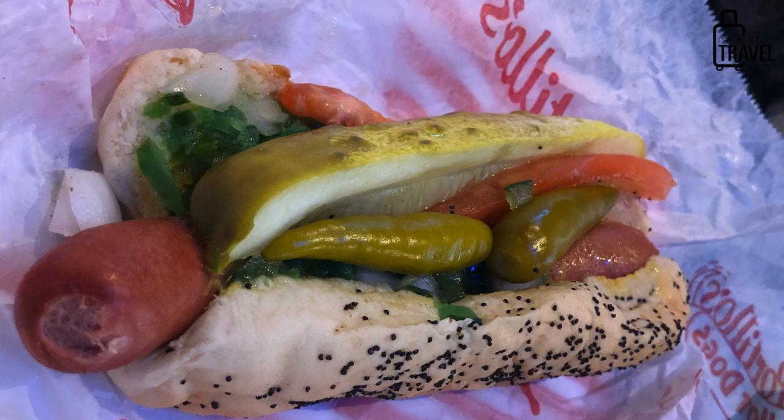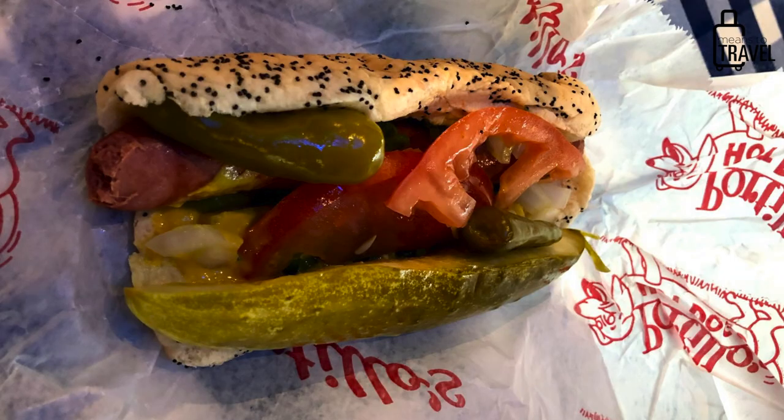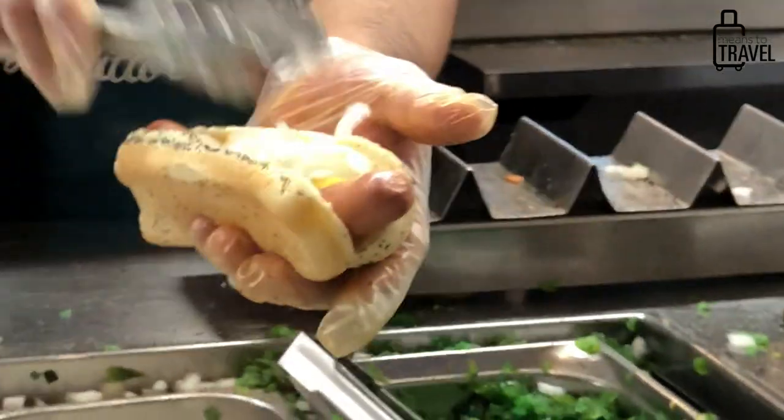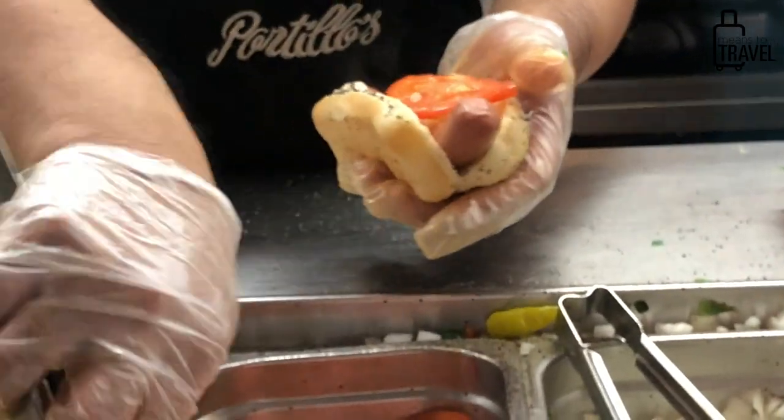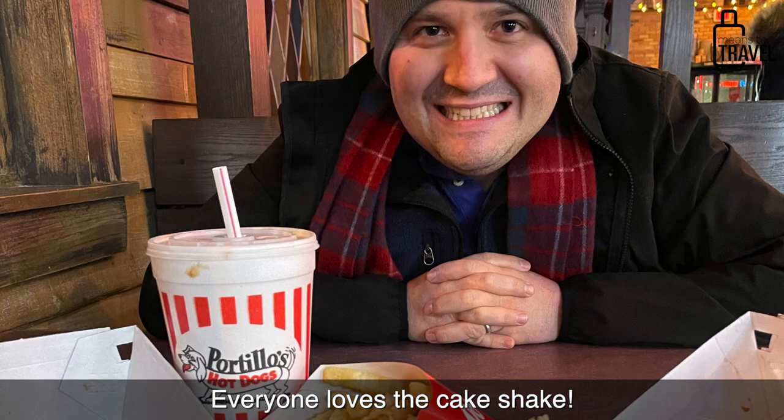The Chicago hot dog has tomatoes, pickles, little peppers, sweet relish, mustard, and a poppy seed bun — not just ketchup. If your kid just wants a plain hot dog, that's not a Chicago dog, and you've seen kids rubbing the poppy seeds off in disgust. So if you're going somewhere like Portillo's, maybe get them a burger with the cake shake instead.